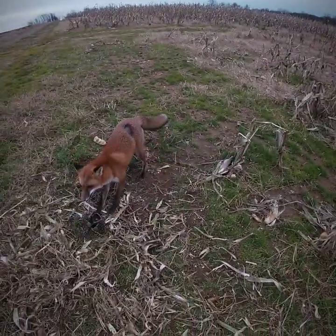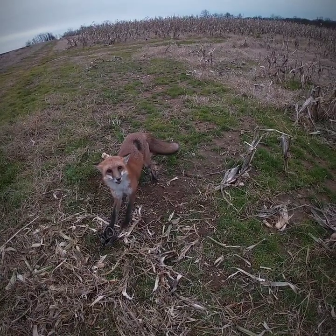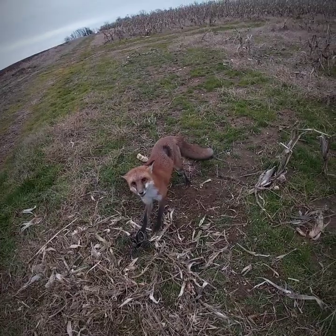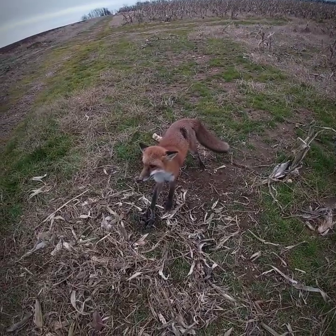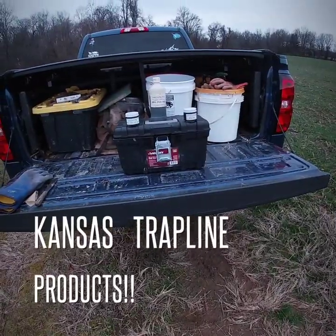Alright everyone, I'm going to dispatch this guy. It's a poor thing. It's a pretty looking fox — nice hair on it besides that. Thanks for watching.